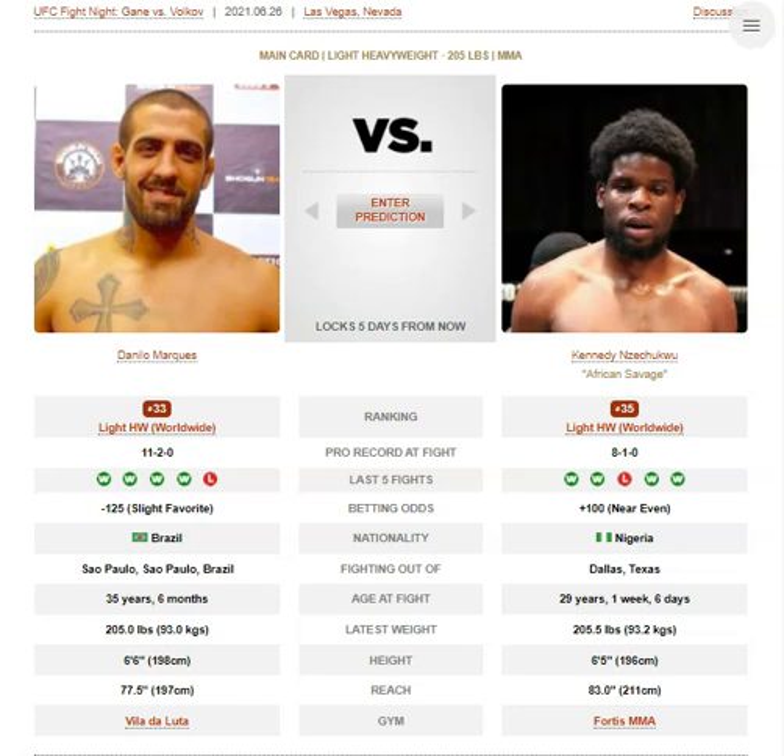Nzechiku has a very long reach — one of the longest in UFC. So when you're taller than the guy and you're giving up 5.5 inches in reach, that's pretty crazy.